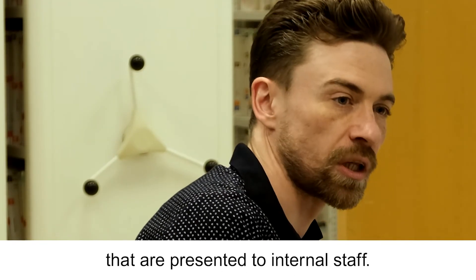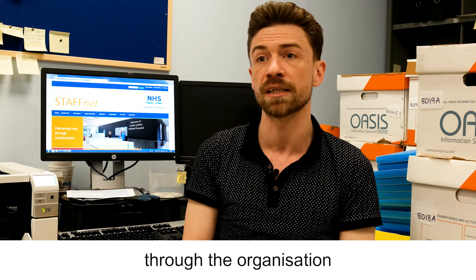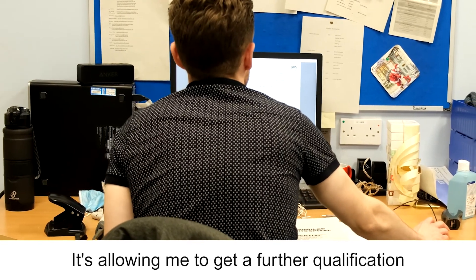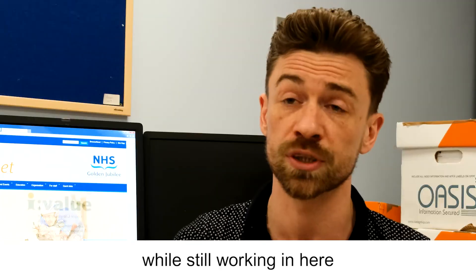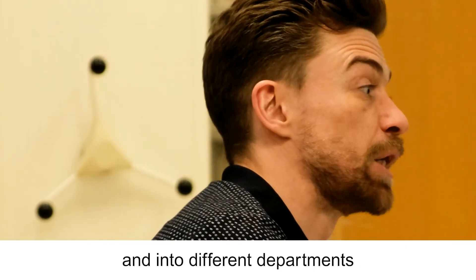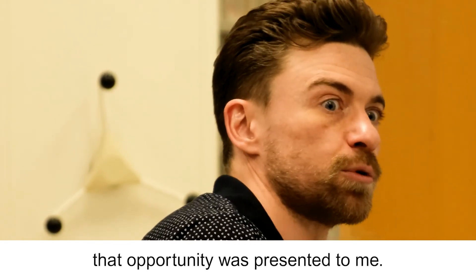There are loads of opportunities presented to internal staff. I actually study for a business management degree through the organisation, funded through Skills Development Scotland — my manager was brilliant enough to put my name forward for it. It's allowed me to get a fuller qualification while still working here and gives me the opportunity to move into different departments in the coming years. I feel quite fortunate that opportunity was presented to me.